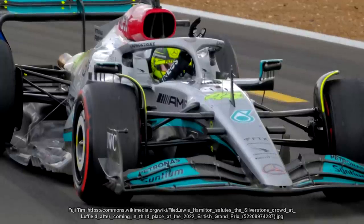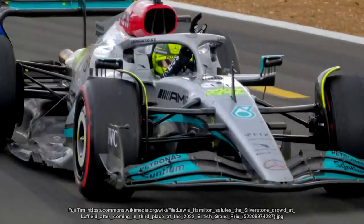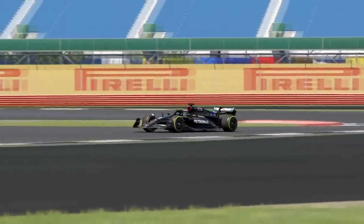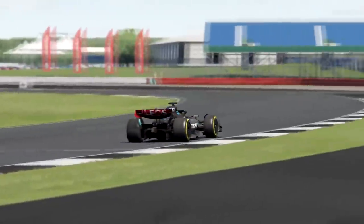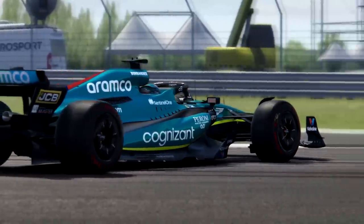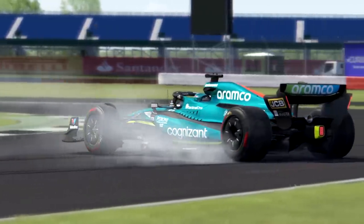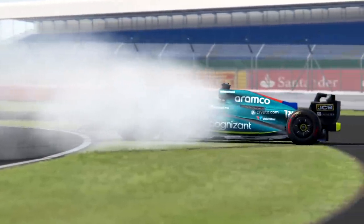To combat this, the FIA said teams had to raise the ride height a little so this wasn't as much of a problem, giving everyone more of an equal playing field. Porpoising is caused because with ground effect cars, if you run them too low, the airflow actually stalls underneath. That low pressure that sucks the car down suddenly produces high pressure and pushes the car back up. As the car rises, physics kicks back in and the car is sucked back down again — and this happens over and over and over again. Either high frequency, low amplitude as suffered by Ferrari and others, or low frequency, high amplitude which was Mercedes' problem.